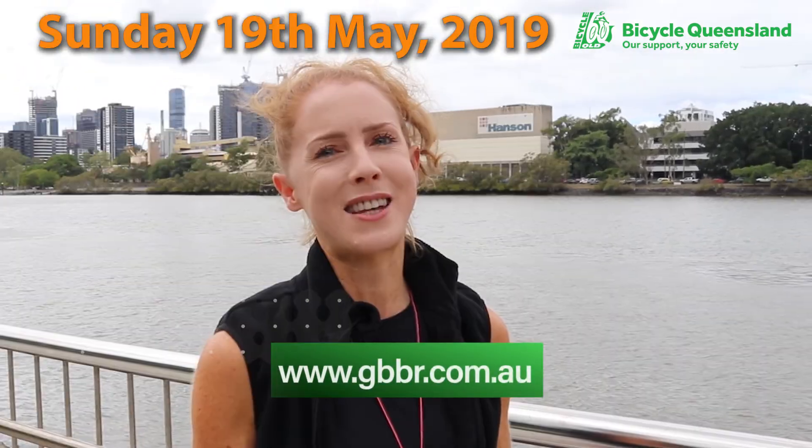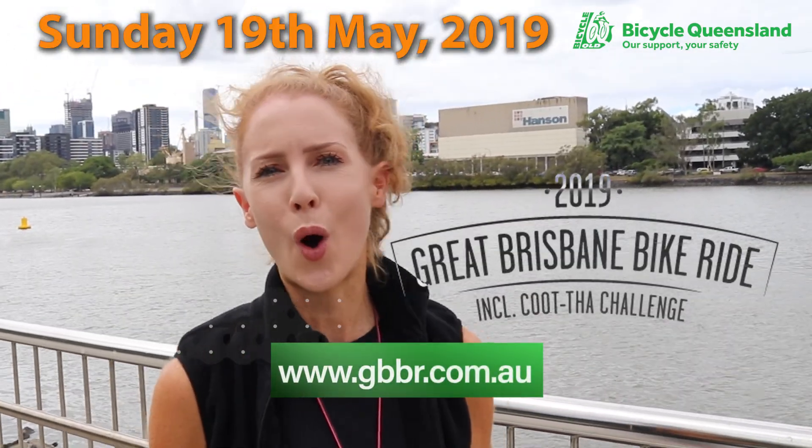This year's ride is going to be bigger and better than ever and we can't wait to welcome you. So that's the 19th of May — it's a Sunday. GBBR.com.au